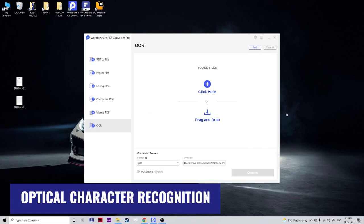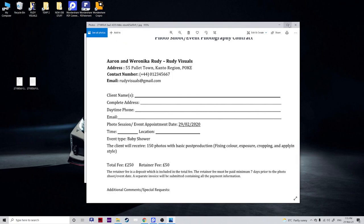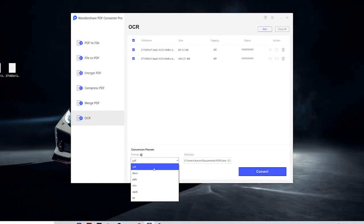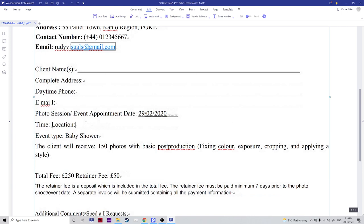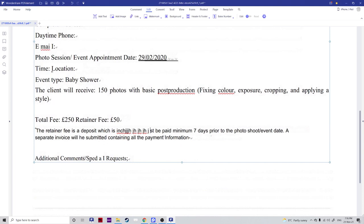It also has a built-in Advanced OCR feature, which enables you to convert scanned PDF files and images, recognize the text, and make it fully editable. For example, here I have some scanned contracts which are just JPEGs that we can't edit. If we drag these into Wondershare PDF Converter Pro, we can choose the output format — PDF, Docx, PowerPoint, Excel, EPUB, or Text. Let's make it a PDF, put it on the desktop, and hit Convert. Here are our files, and as you can see it has recognized all the text, and we're able to change and edit it however we want. Brilliant.